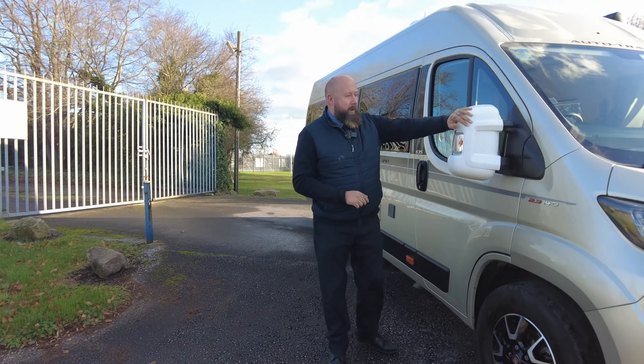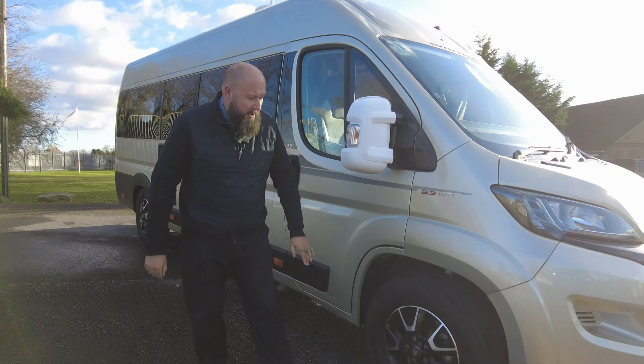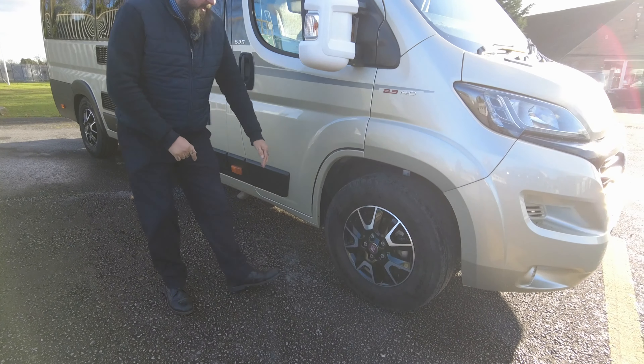You've got these protective mirror covers - one on the driver's side, one on the passenger side. Really nice black and chrome finished alloy wheels.